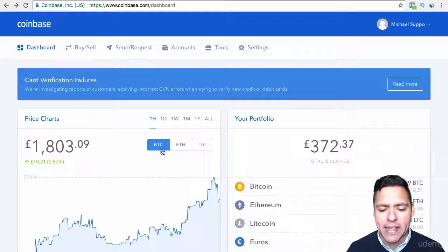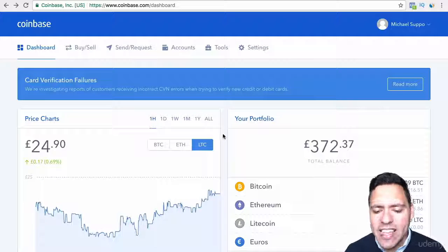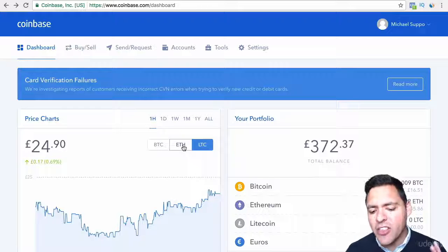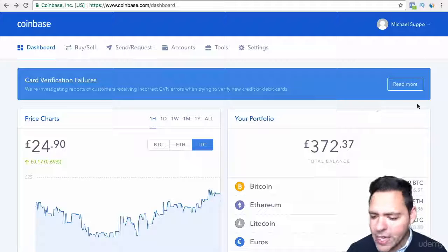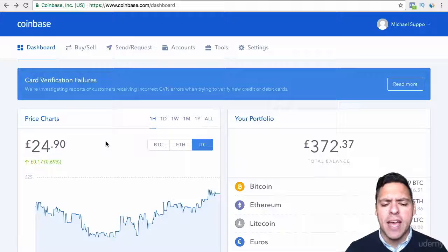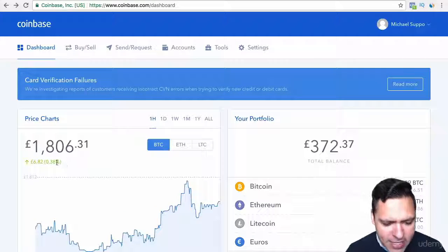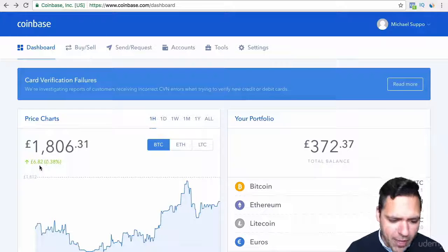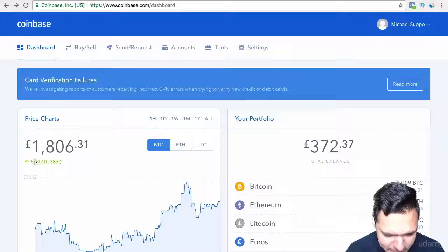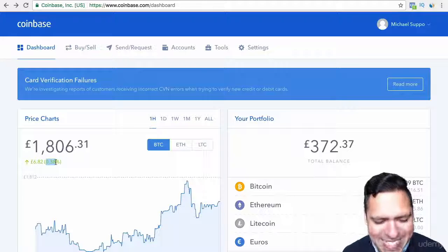The first one is Bitcoin, the second one is Ethereum, and then the third one is Litecoin, which has just recently been added. It used to be just Bitcoin, then Ethereum, and now it's Bitcoin, Ethereum and Litecoin. On this side you've got the price charts, which give you an indication of the prices and movement at the present time. In real time you can see how much Bitcoin has gone up in the last hour — it has gone up £6.82 or 0.38%.